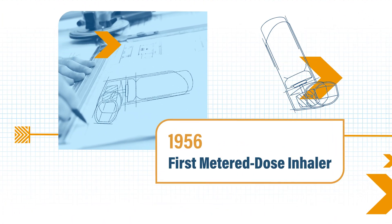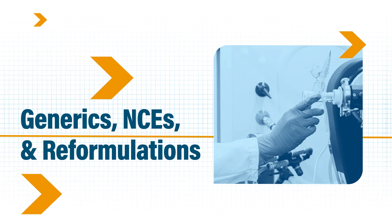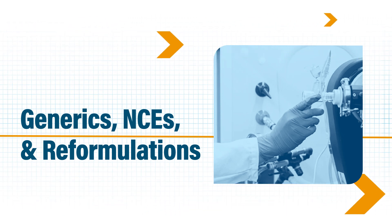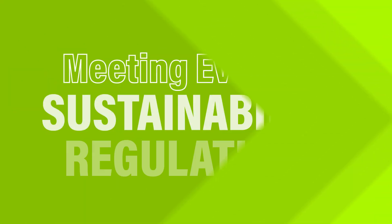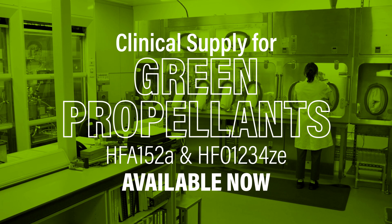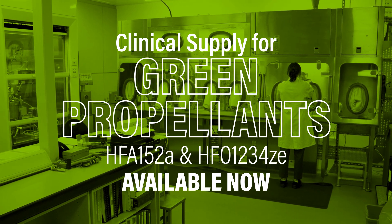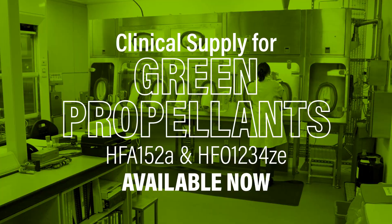From our invention of the first metered dose inhaler to our unrivaled know-how in generics, new chemical entities, and reformulated pMDIs, including the first CFC-free MDI, we are uniquely prepared to meet evolving sustainability regulations, and currently offer pilot-scale clinical supply for HFA-152A and HFO-1234ZE.